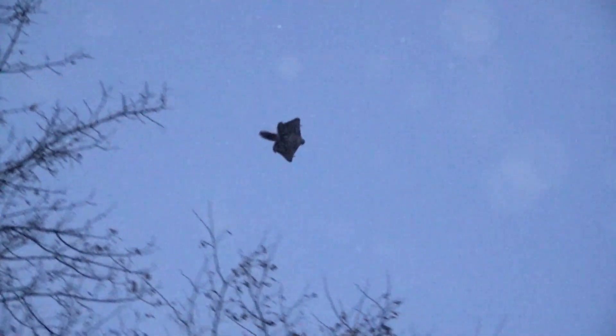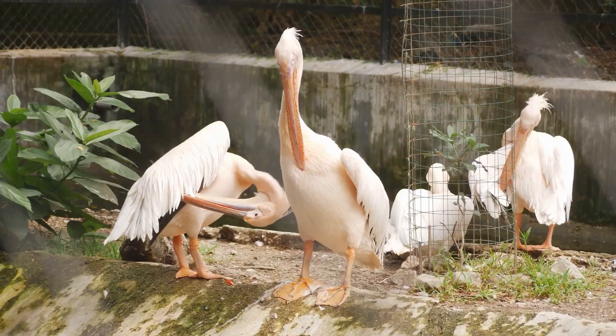Hey, guys! Welcome back! Today we're exploring the animal kingdom to discover animals that can fly and glide, but they aren't birds. Can you guess what they are?